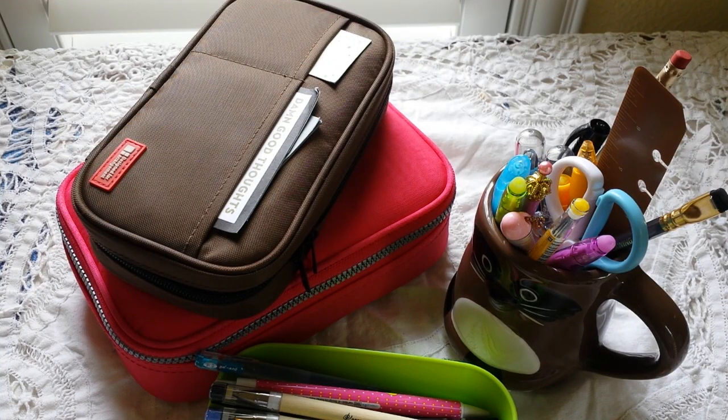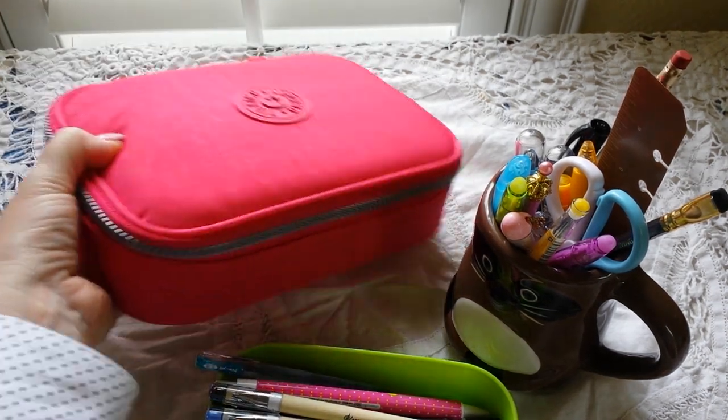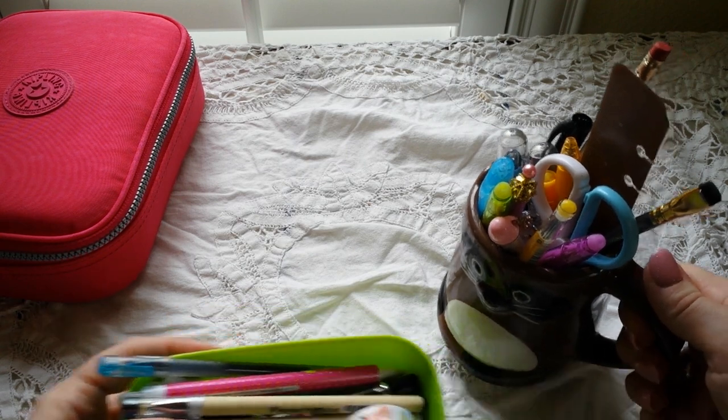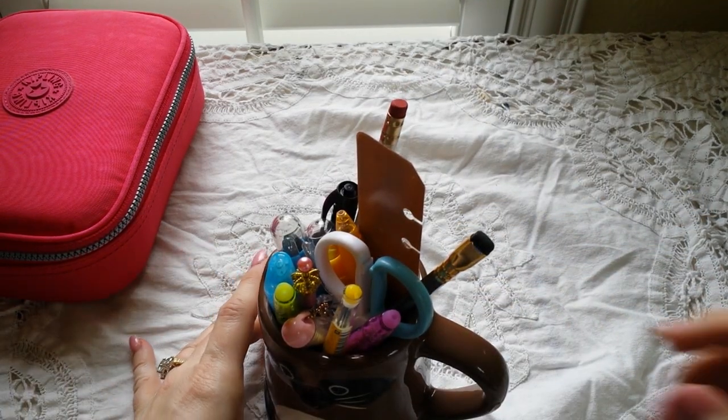Time for a pen and pencil case update, and my dogs are here in the room with me — you'll hear them walking around. There are lots of changes, some additions, some things taken away. I'm going to show you what clutters up my work table and desk these days in terms of pens and pencils.